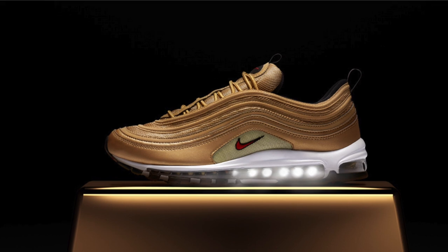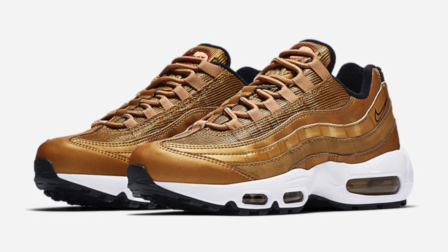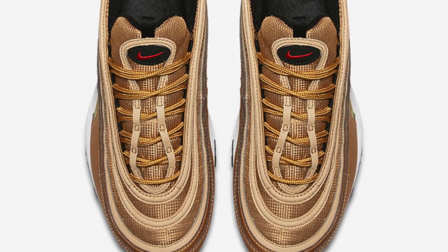However, the collection doesn't stop there, as there's an Air Max 97 and an Air Max 95 dropping today as well. They have that same metallic gold colorway, and as of this video there was some stock, but it was almost gone, so if you want pairs you better get on it right away because the hype is real.